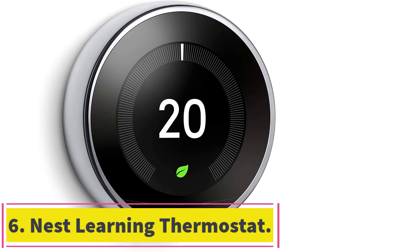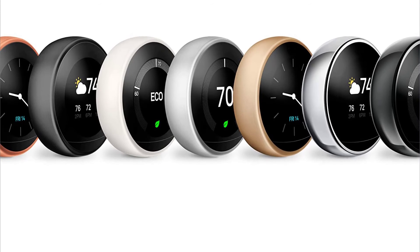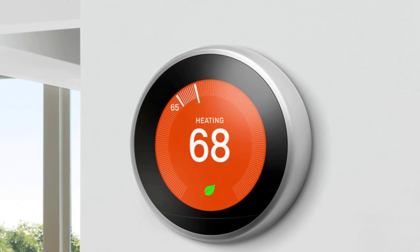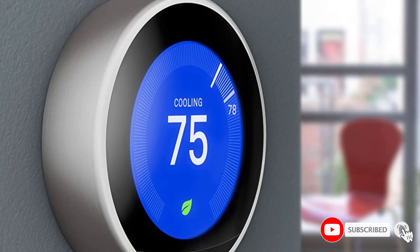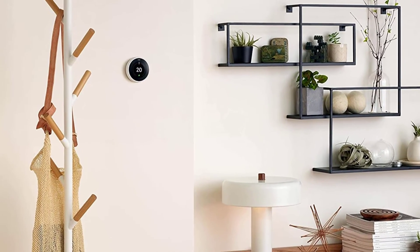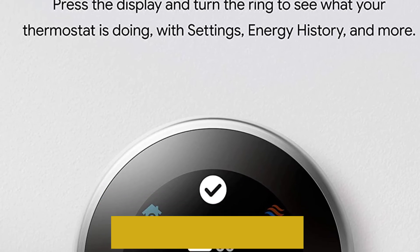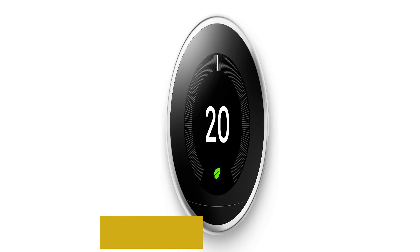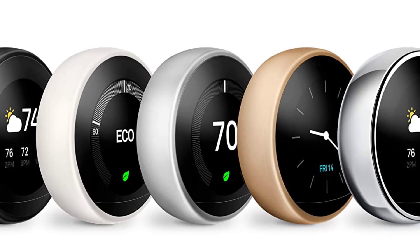At number 6: the Nest Learning Thermostat. The $249 Nest Learning Thermostat is still the best-looking smart thermostat out there. Its rounded design harkens back to old-school thermostats, but the device has a modern look that fits in with nearly any home decor. The $169 Nest Thermostat E looks nice too, but it has more plastic components that aren't as appealing as the Learning Thermostat's stainless steel. With auto-schedule, the Google Nest Learning Thermostat learns from you and programs itself. Home/Away Assist adjusts the temperature after you leave. Control your thermostat from anywhere using the Nest app. Check your energy history to see how much energy you use and why. The Nest Leaf appears when you choose a temperature that saves energy.